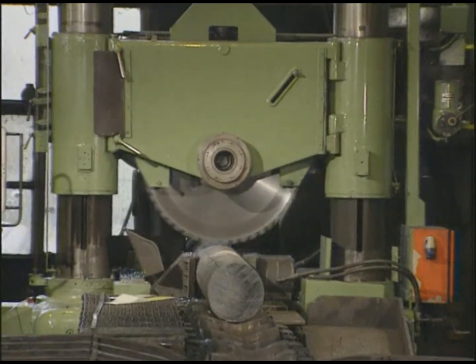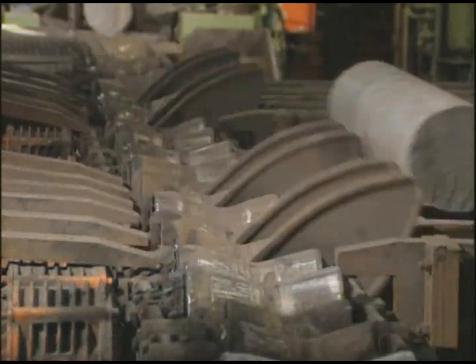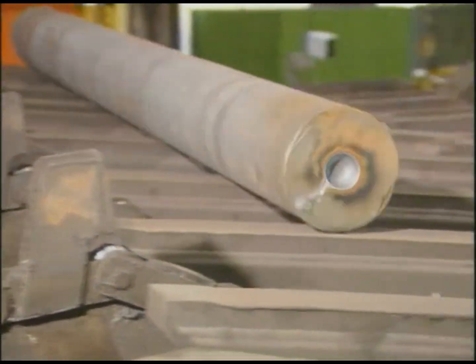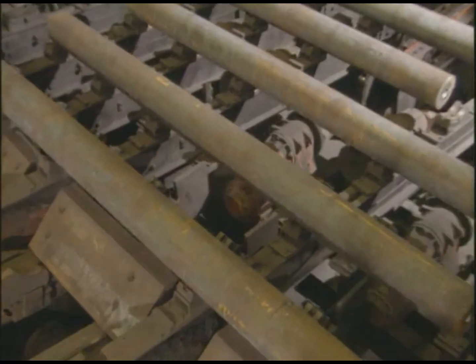For small batch quantities, the billets are cut to the required individual lengths using a carbide-tipped saw and labeled again for identification. The centered billets, with a maximum length of 4.7 meters and a maximum unit weight of 2.8 tons, are then transported to the preheating furnace.